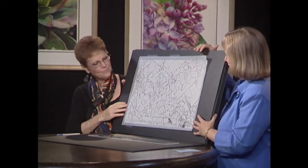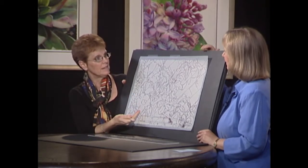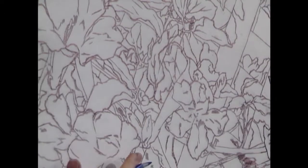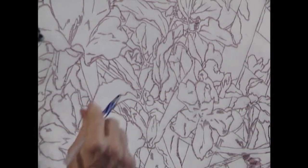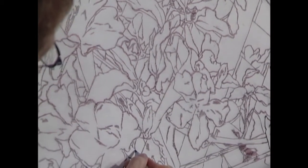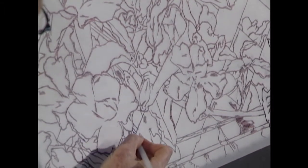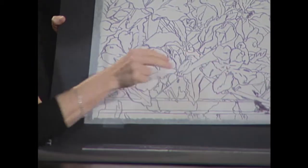So how do you get this onto the paper? The graphite — the pencil — is on the back now. I like to do this because you get very little graphite and no smudging, and nice clean lines. To get this kind of detail, you need those nice clean lines on your watercolor paper. Then I just take a ballpoint pen and simply rub all of the pencil lines and it transfers onto the watercolor paper.